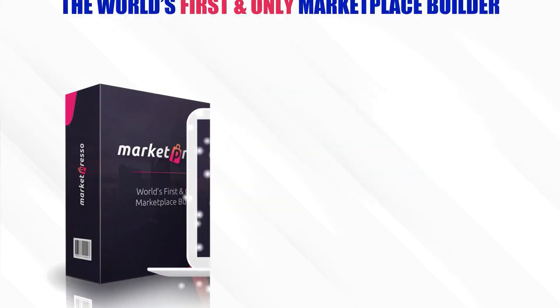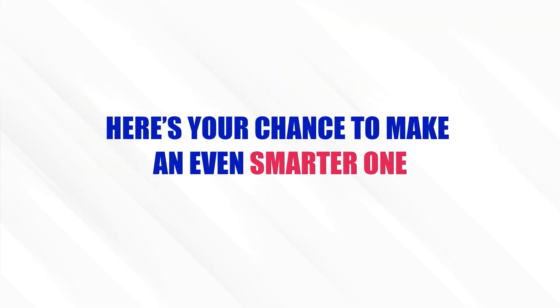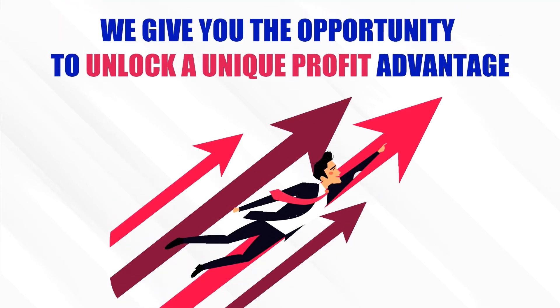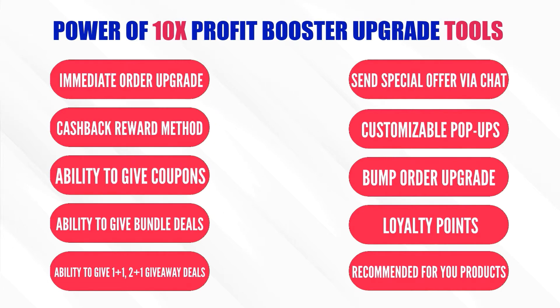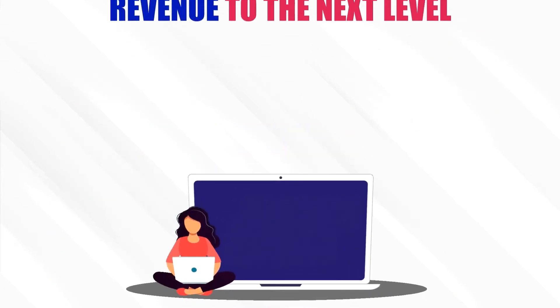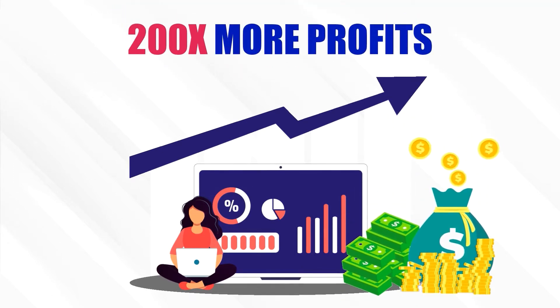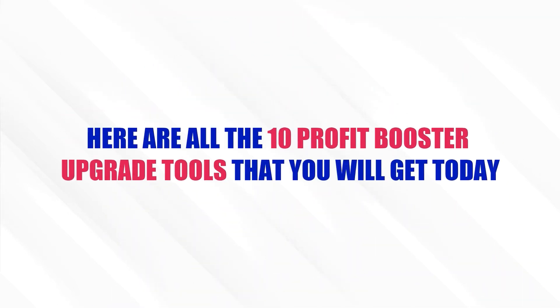Congratulations! You've just won yourself the world's first and only marketplace builder on the planet. Smart move. But here's your chance to make an even smarter one. How about we give you the opportunity to unlock a unique profit advantage with the power of 10 times profit booster upgrade tools and unlimited marketplaces — giving you 200 times more profits than basic MarketPresso users. Here are all 10 profit booster upgrade tools that you will get today.